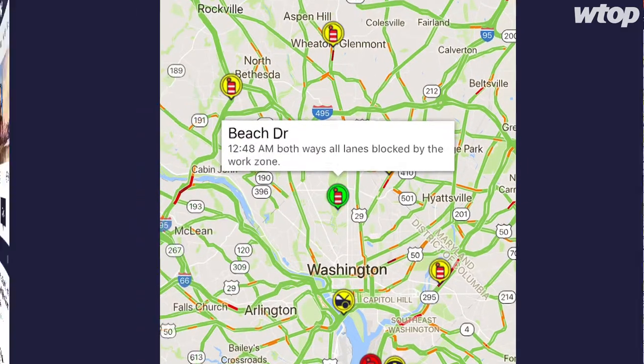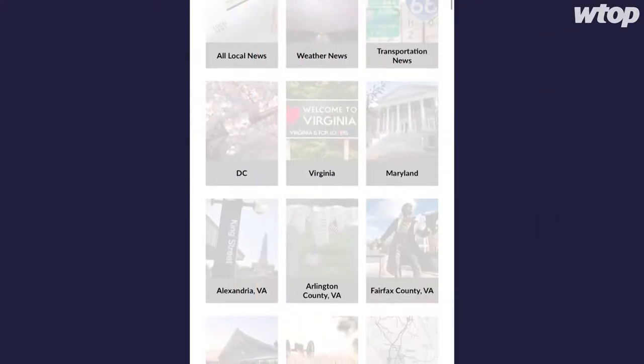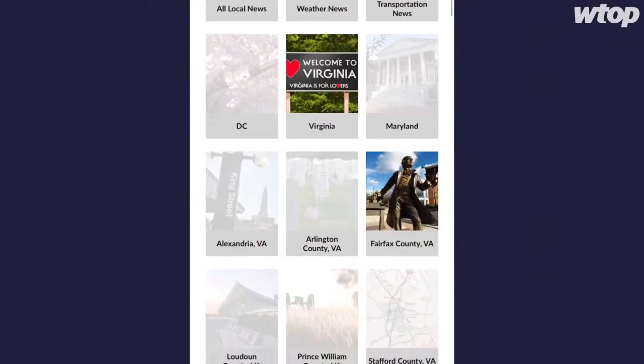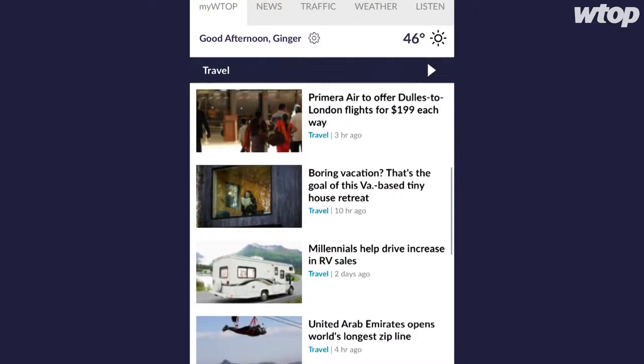You didn't know it was called flow data, did you? And check out the My WTOP section of the app, where you can create a personalized news feed. So let's say I live in Fairfax County, I love the Nats, and I want to hear about the latest travel deals — I can set up a feed just like that.